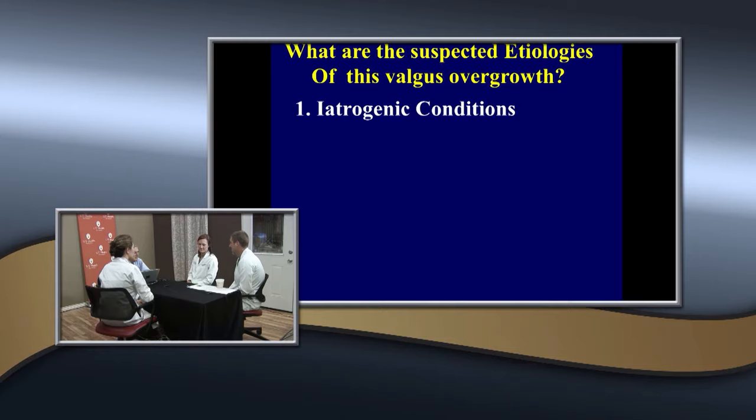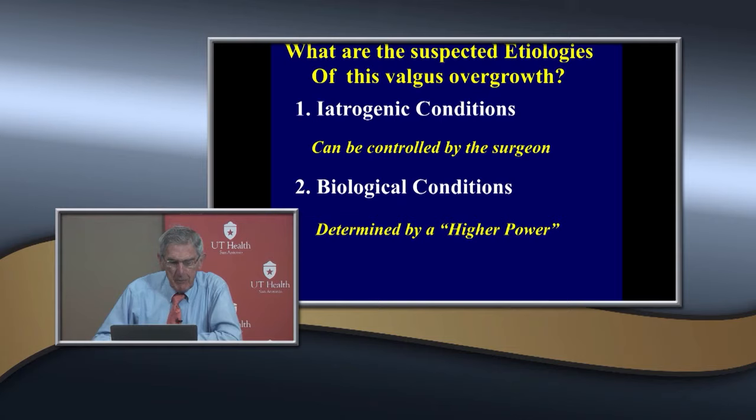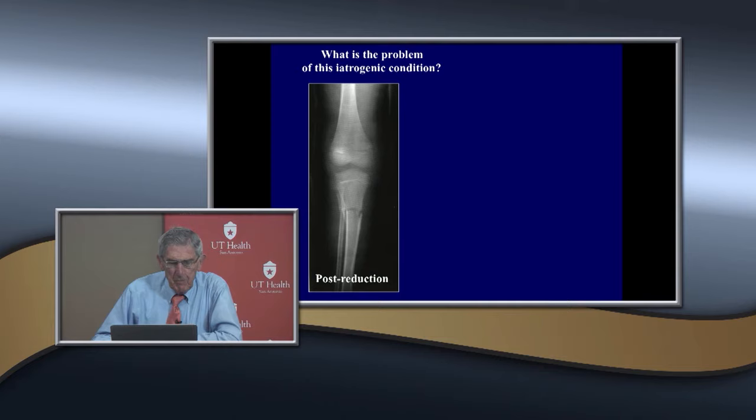There are times where it isn't set right — that's the iatrogenic cause — and the mother says you didn't set it right, and she's correct. And there are also biological conditions, which are actually determined by a higher power. This is a biological phenomenon of which we don't have a lot of control.